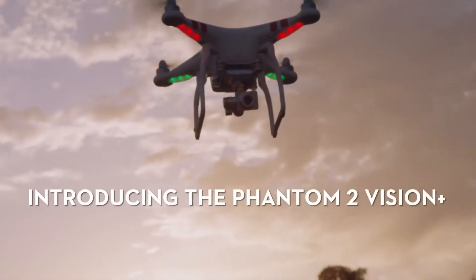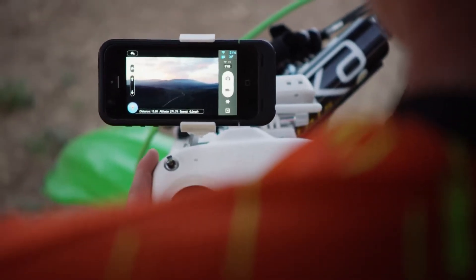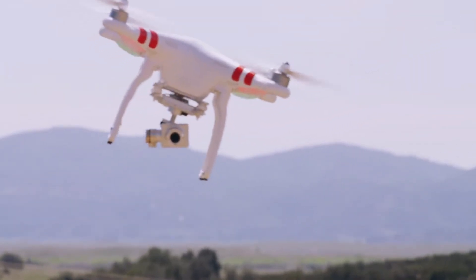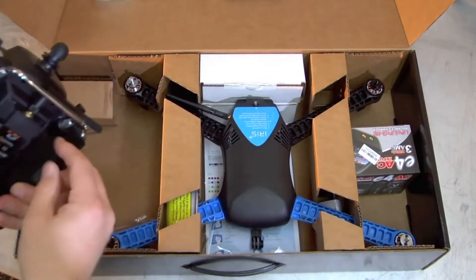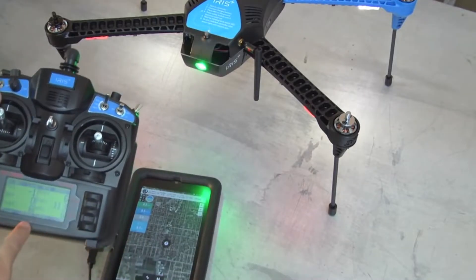July 2014 welcomed an update to the Phantom 2 Vision called the Phantom 2 Vision Plus. It had the same camera as the original Phantom Vision but was mounted on a 3-axis gimbal. DJI released their S900 in August, and 3DR released the Iris in September of 2014. It had a Pixhawk flight controller, which meant you could program autonomous flights.